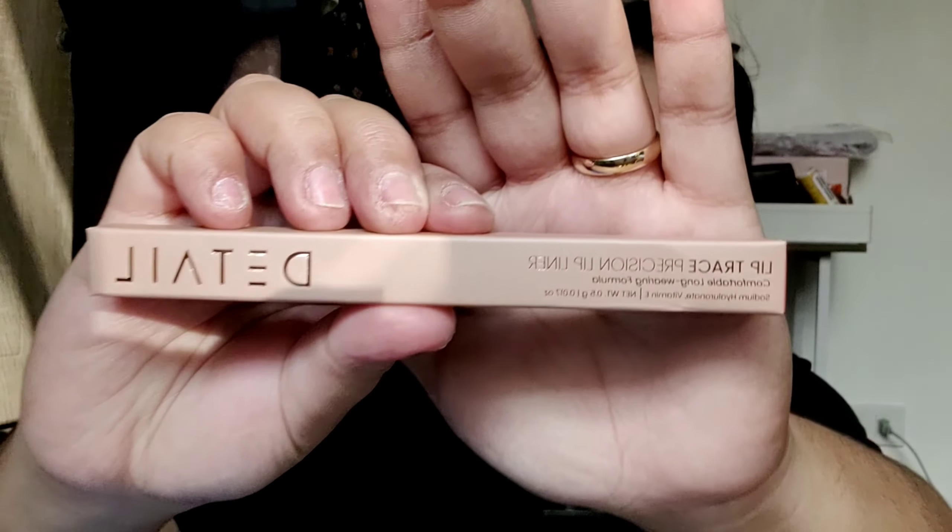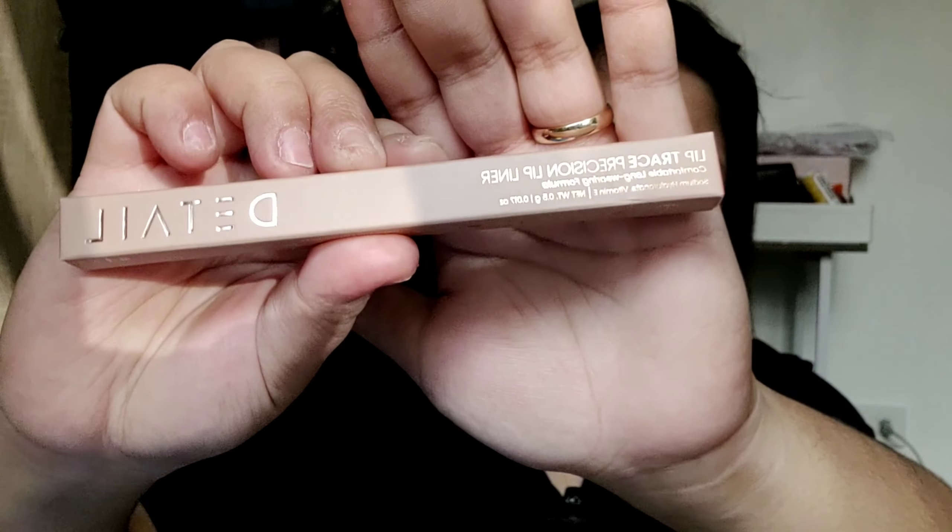As you can tell, I already did my brows, put some tinted sunscreen, blush, and some contour. So let's start with the lip liner. This is the Detail Lip Trace Precision Lip Liner — it says here that it's comfortable to wear and long wearing, which is great because you won't need to keep retouching your lip liner.